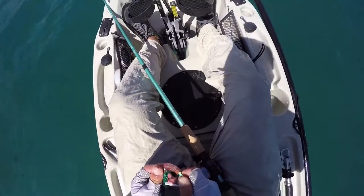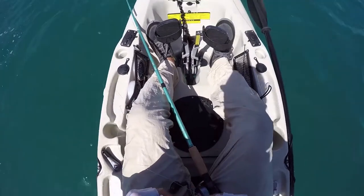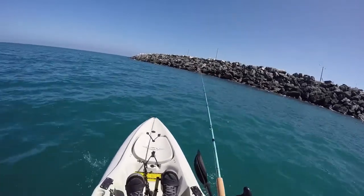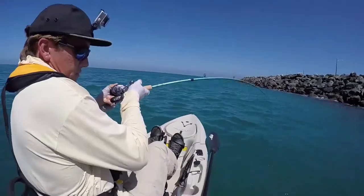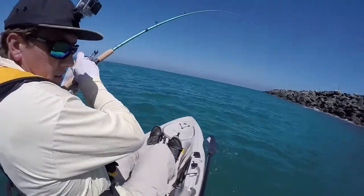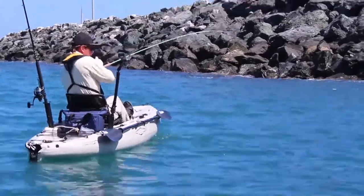Anyway, we went out there. I had my 5-inch MC Swimbait and my 1-ounce Warbaits Leadhead, and I cast that sucker right out there, let it sink down to the bottom, gave it a couple of cranks, and all of a sudden — wham — I got hit by something big. I set the hook and thought, this is either a world record calico bass, or maybe I've hooked into one of these broomtail grouper.